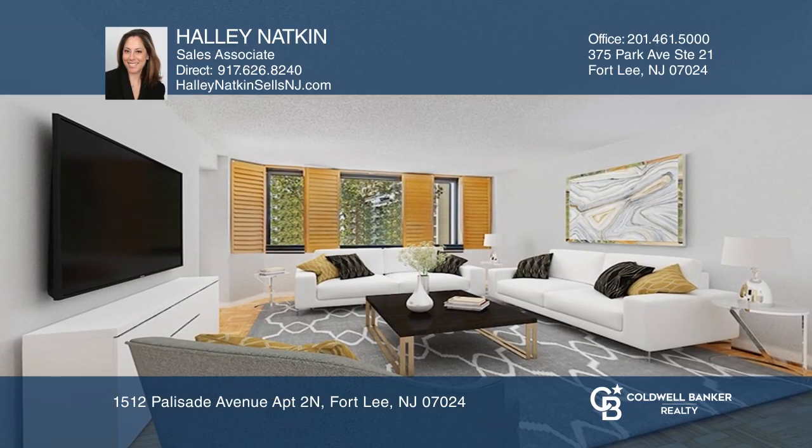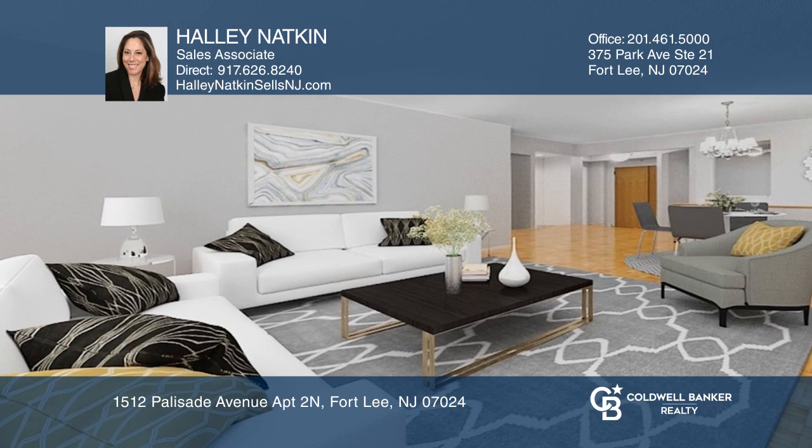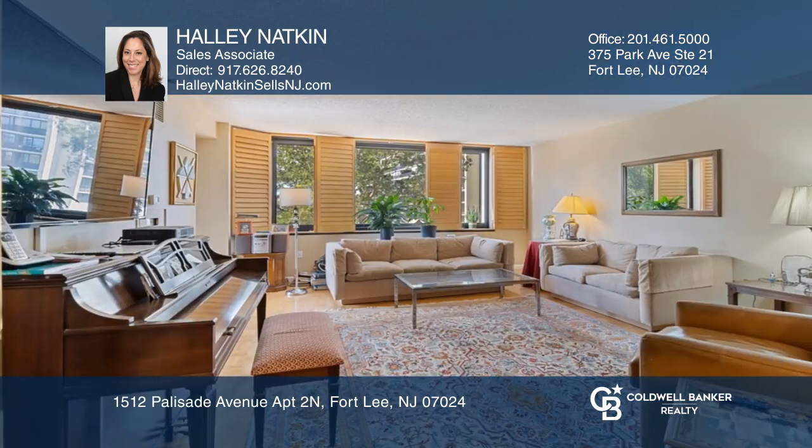Welcome to the Atrium Palace, Fort Lee's most luxurious white-glove condominium. South-facing, updated three-bedroom, three-and-a-half-bath apartment with split layout.